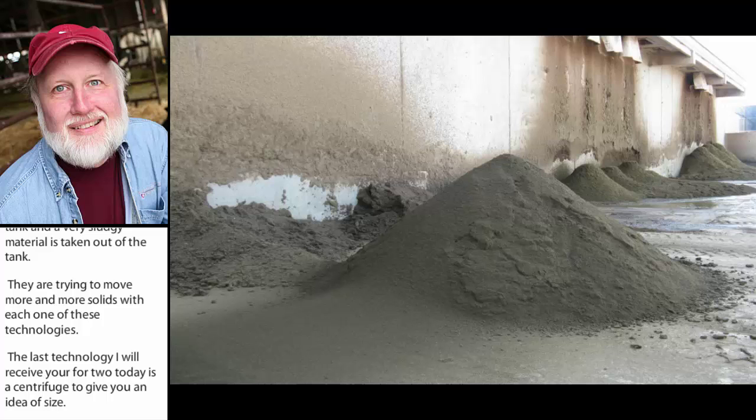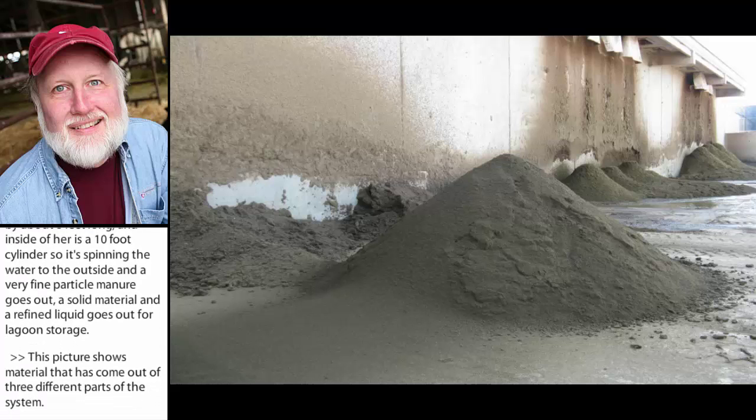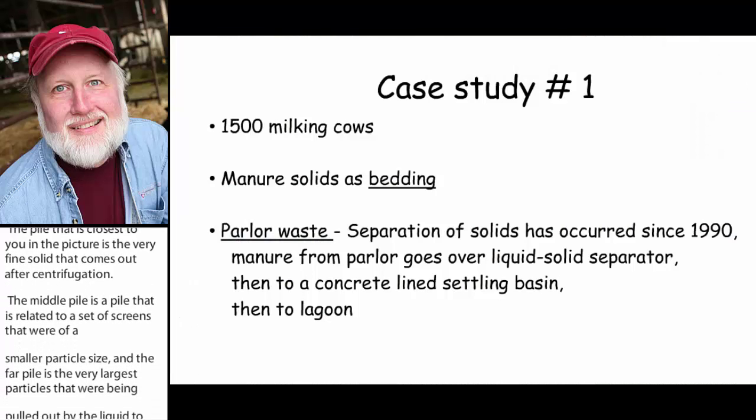This picture shows material that's come out of three different parts of the system. The pile closest to you at the front is the very fine solids that come out after centrifugation. The middle pile is related to a set of screens with smaller hole sizes that pull out smaller particles. The far pile on the right is the very largest particles pulled out by the liquid-solid separation system. At this particular operation they were pulling out three piles of solids as well as sludge through the Biolink system.